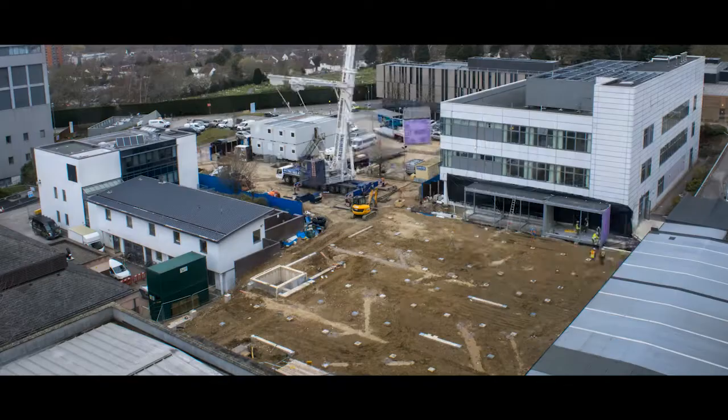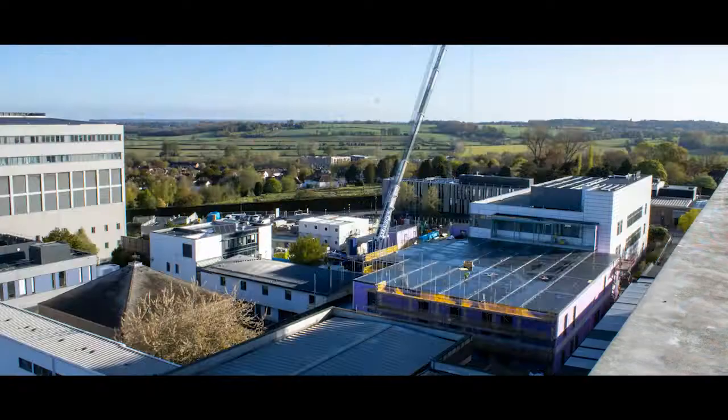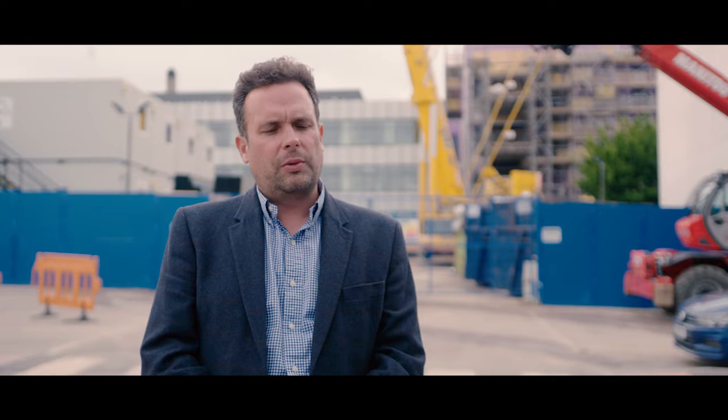With all modern methods of construction there are various ways that innovation can be added. With this particular project there are over a hundred volumetric building blocks which have been constructed away from site in parallel with the substructure being completed. These two parallel activities allow us to work very quickly to construct the building whilst minimising the disruption to site.